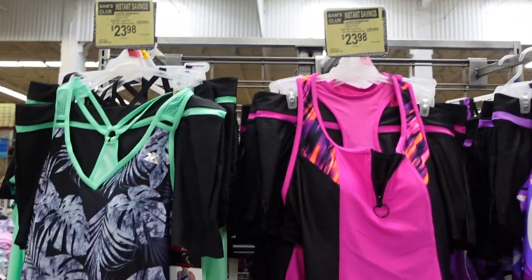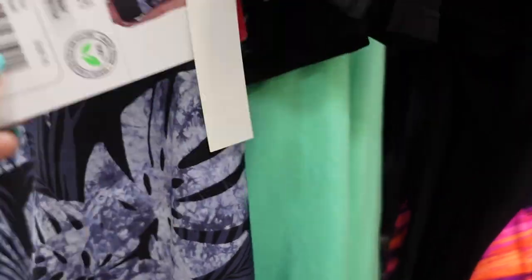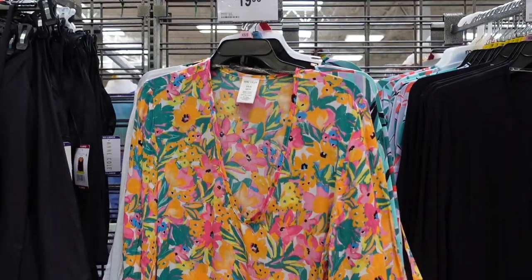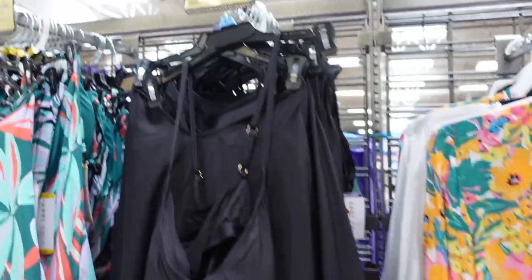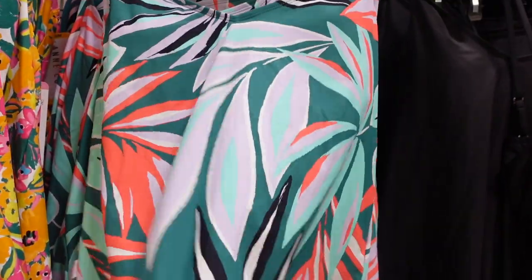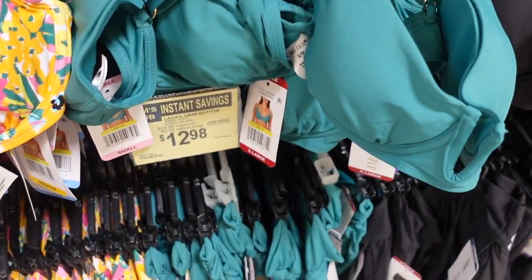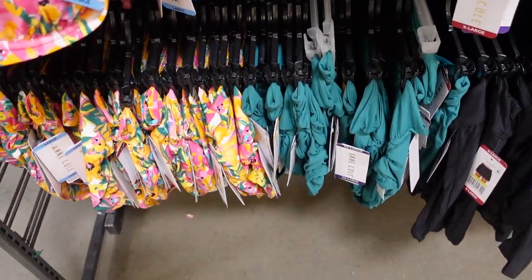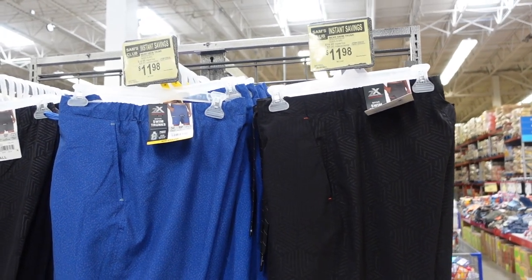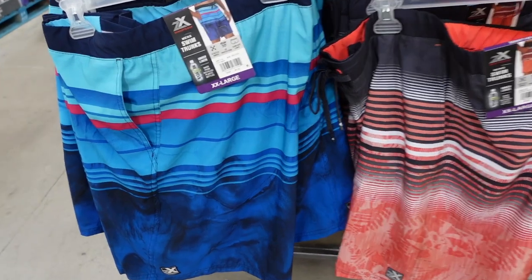A ton of bathing suits here: $23.98 for the tankinis — really cute on the model. Some more down here, cute cover-ups for $19.98, and some more bathing suits for $15.98 including ones that are a little more flowy, also $15.98. They also have the bikini tops and bikini bottoms for $12.98. They've got some cute swim trunks for $11.98 — three dollars off, pretty good deal.